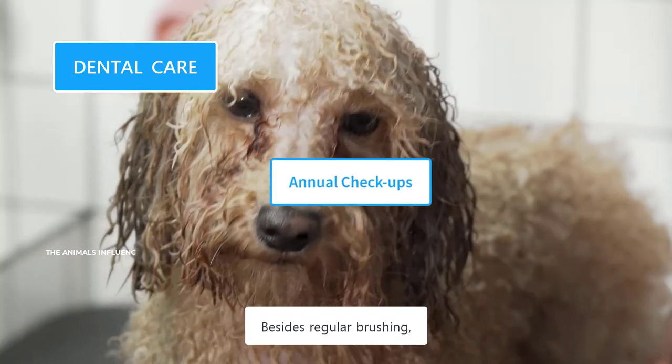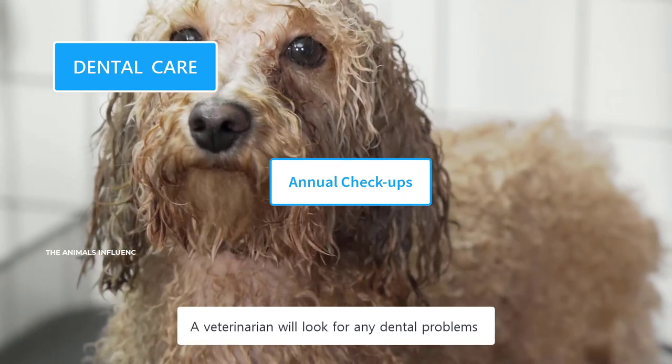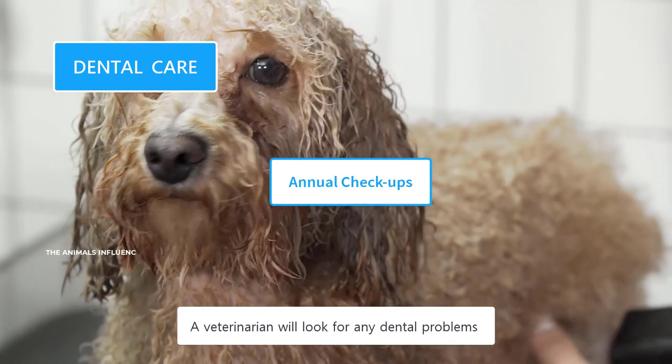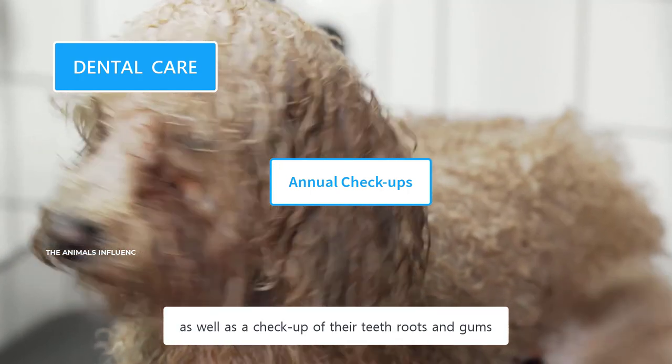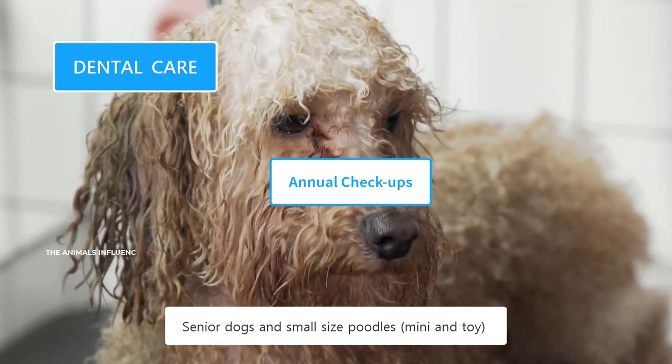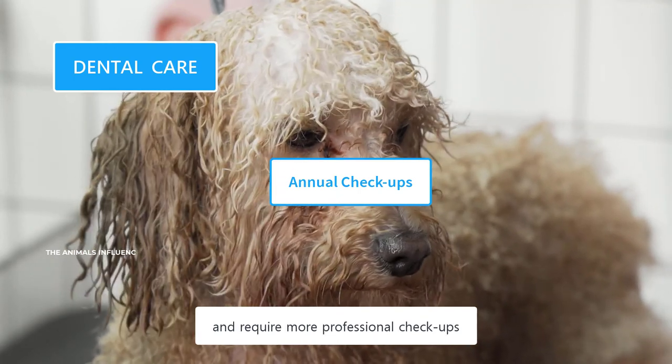Besides regular brushing, Poodles need a professional dental and oral cleaning at least once a year. A veterinarian will look for any dental problems that may have gone unnoticed, as well as perform a checkup of their teeth roots and gums. Senior dogs and small-sized Poodles are more prone to dental problems and require more professional checkups.